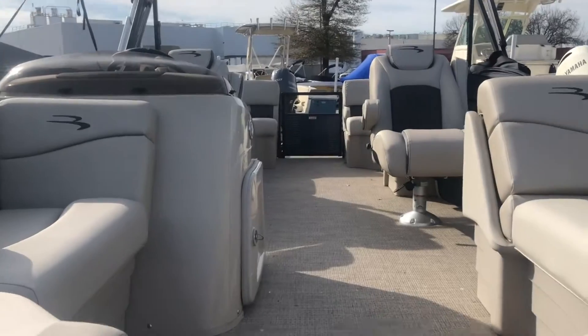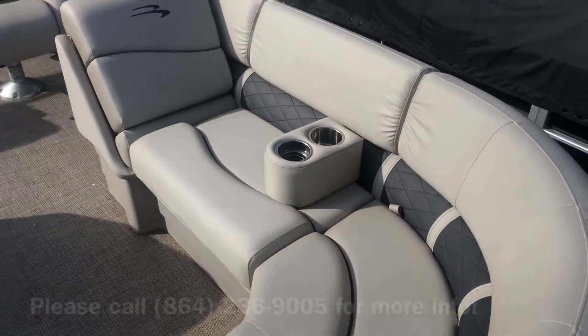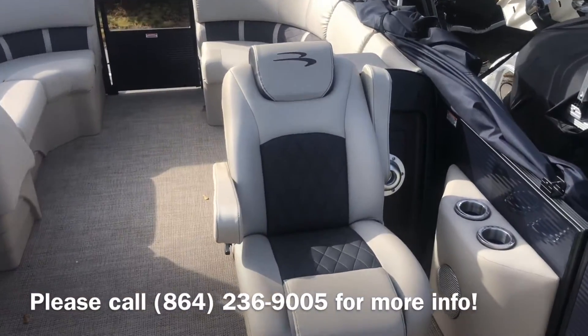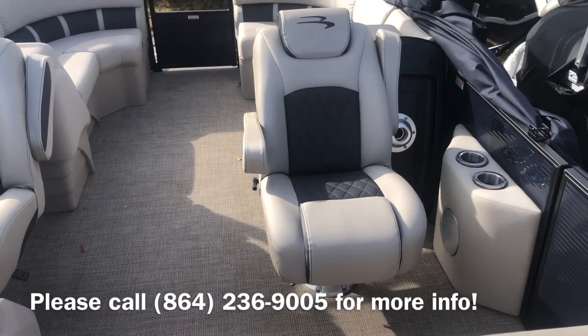I'm going to take you up into the boat and show you the seating arrangement. This boat has the radius seating both on the front and on the back of the boat. Lots of room for everybody to sit. Another neat feature — this boat has the co-captains chairs, so you can sit here and sit next to the captain and enjoy your ride around the lake.